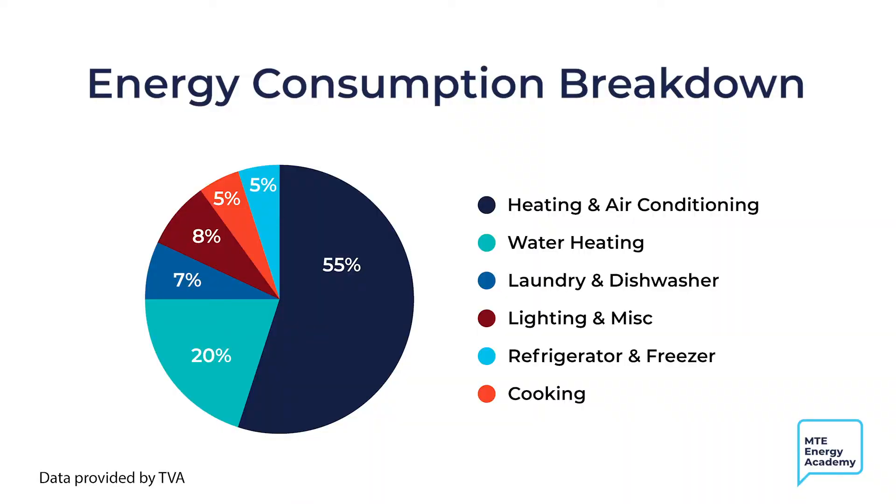Your heating and air conditioner, called an HVAC system, uses 40 to 60% of your monthly electricity. This means your electric bill can go up depending on how hot or cold the outside temperature was. The Middle Tennessee average annual climate ranges between 30 to 90 degrees, which is why the majority of homes in Middle Tennessee use electric heat pumps as their HVAC system.